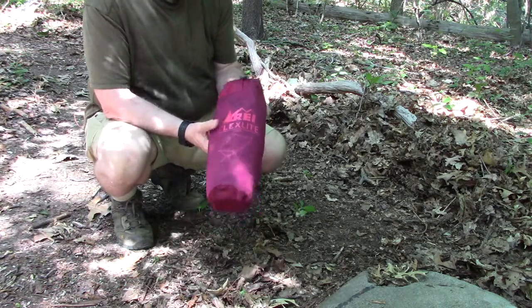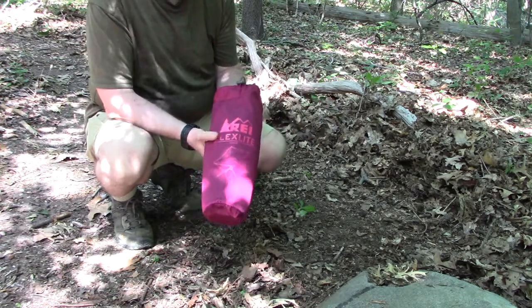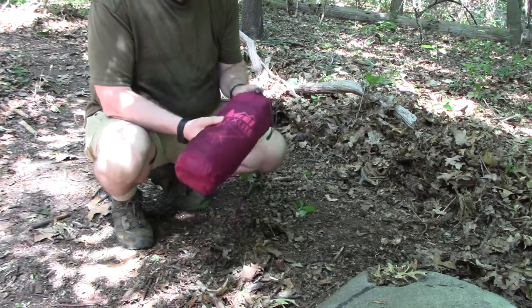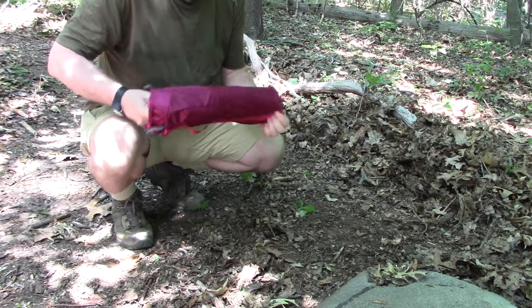I'm not sure of the exact name — I think they call it the REI Flex Light Chair. I'm going to put it together now. Really easy to put together. Comes in this pouch and fits great in your backpack.